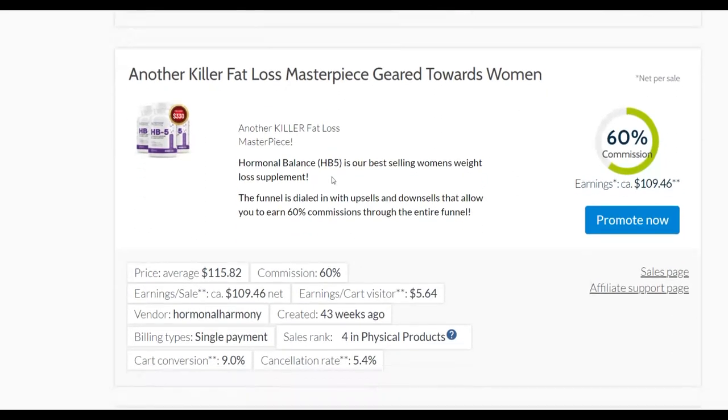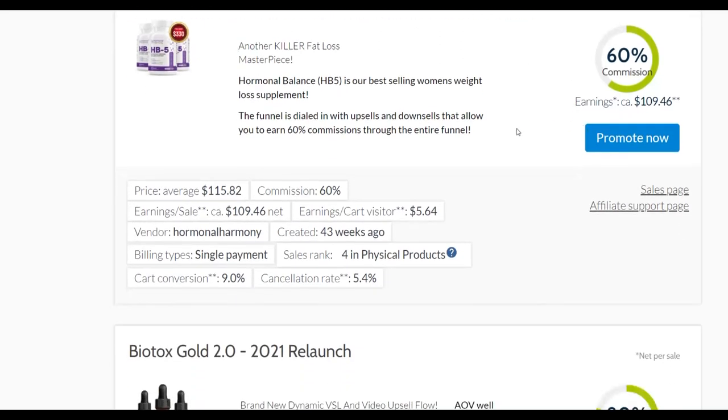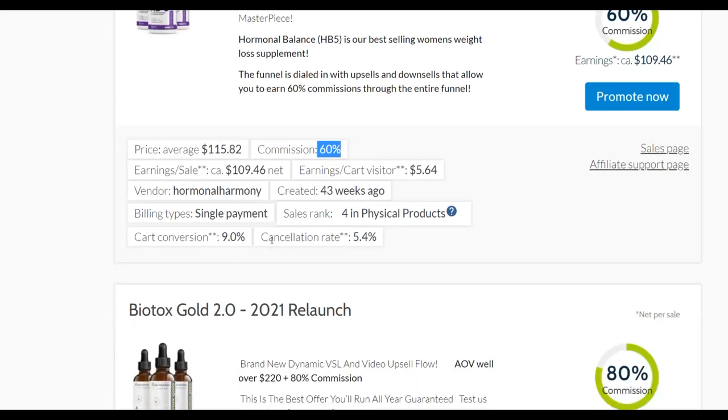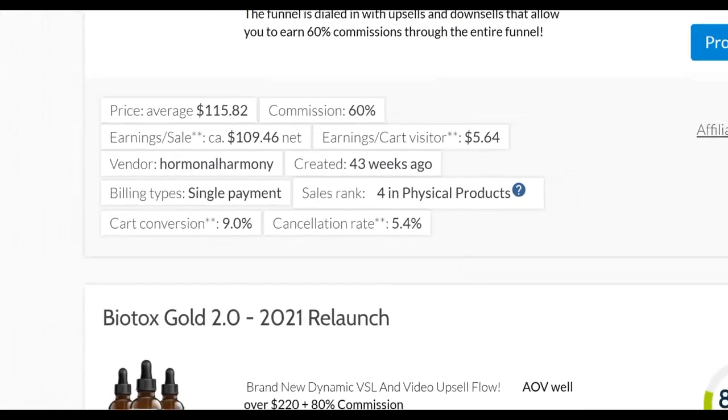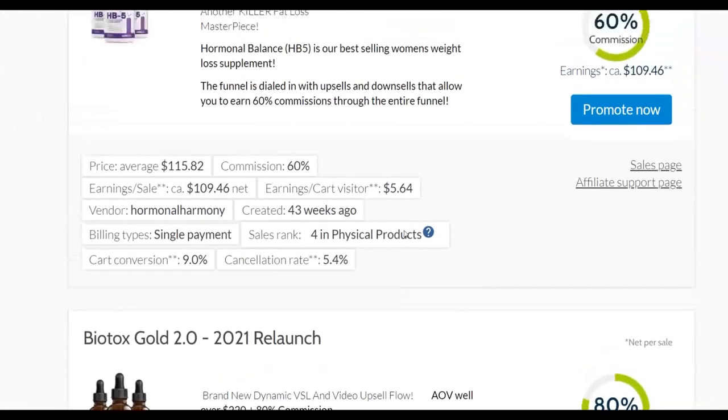Let's choose one affiliate offer as an example. This weight loss program is called HB5 — it's an affiliate offer that's converting very well on the Digistore24 marketplace. You're going to get paid up to 60% commission per sale, which works out to up to $109 a sale. If you want to make up to $500 per day, you only need about five sales with this offer. Compare that to an offer paying $25 per sale where you'd need over 20 sales to reach $500 per day. The cancellation rate here is only 5%, meaning very few people are refunding, which is very good for us.